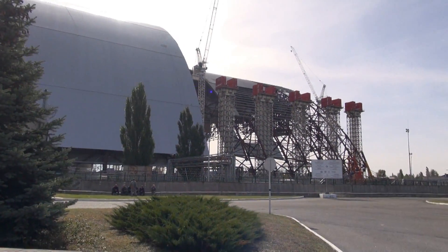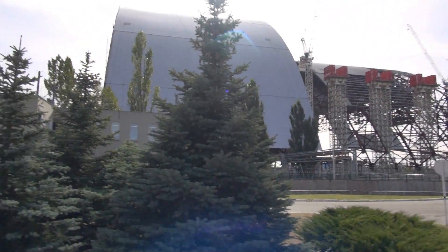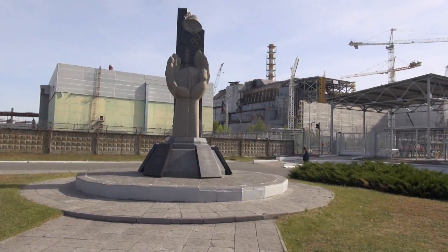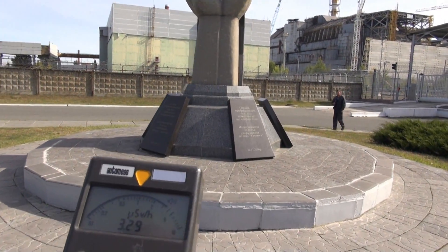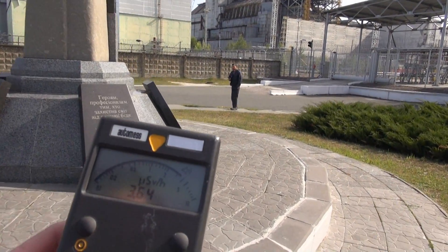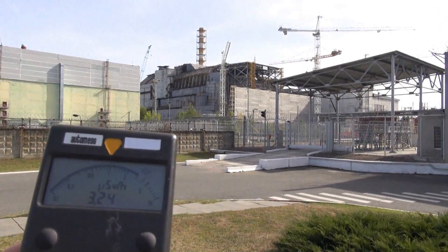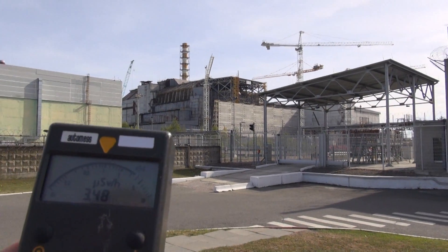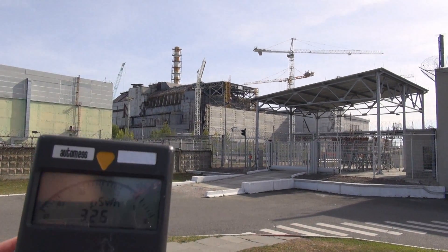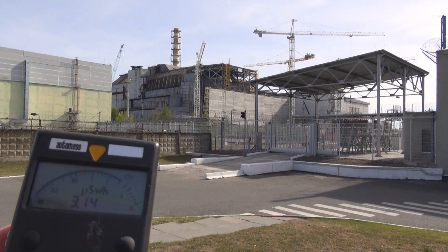You can see the workers just sitting around casually there — they're probably on a break or something. The annual limit is 20 millisievert, so I guess it's a rather safe spot behind that thick wall. There's actually a wall in front of that reactor — I'll show you that in a second. You can see it's about 3 to 4 microsievert per hour on a gamma-only energy compensated meter.